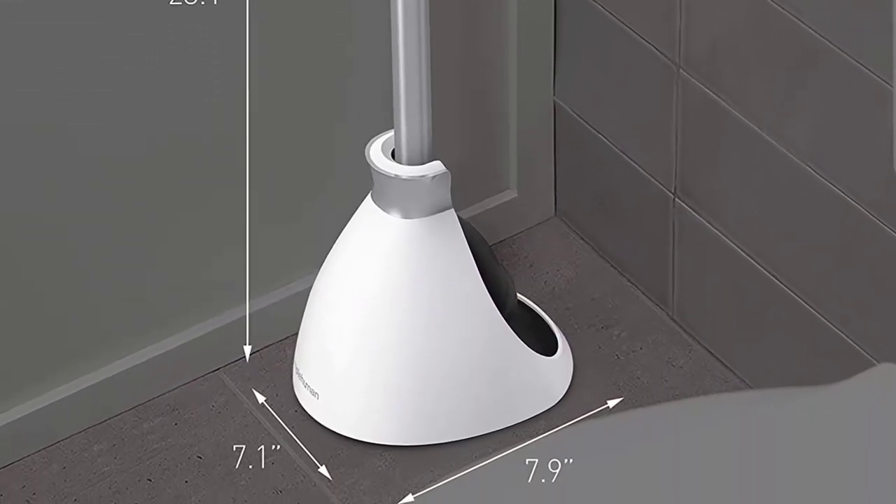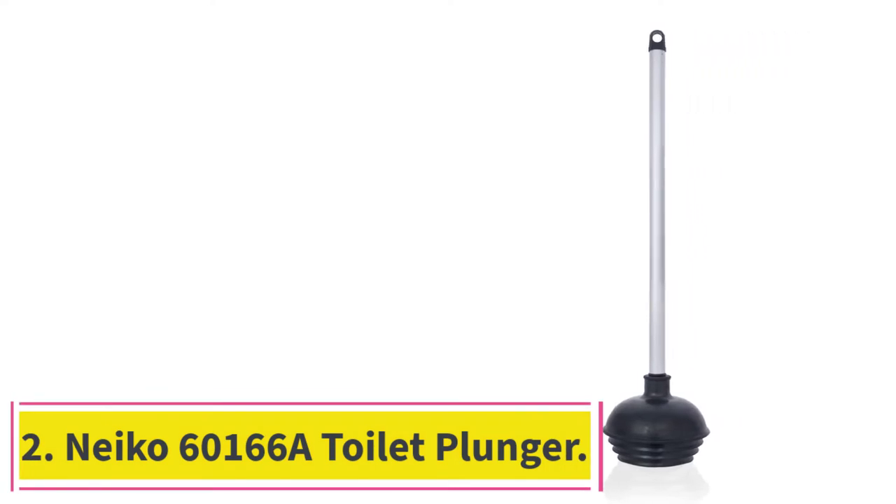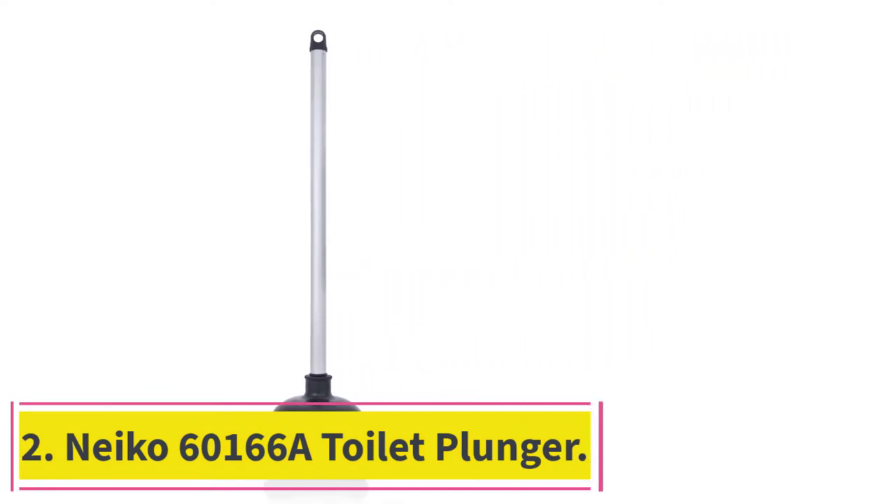It's handy that a container for the plunger is included for storage and to protect your floors from toilet water drips.